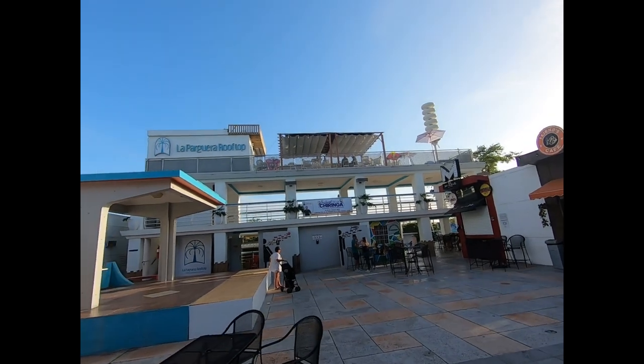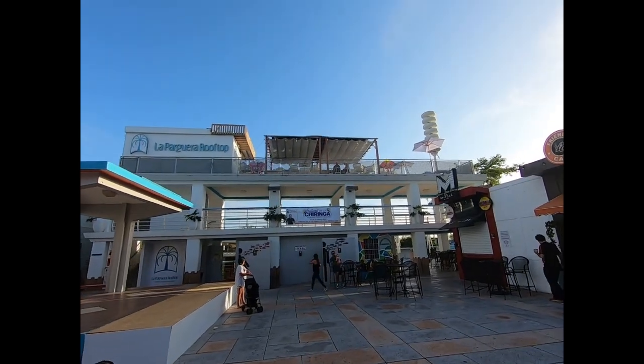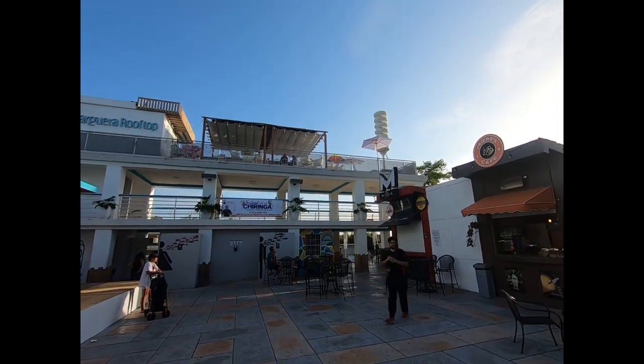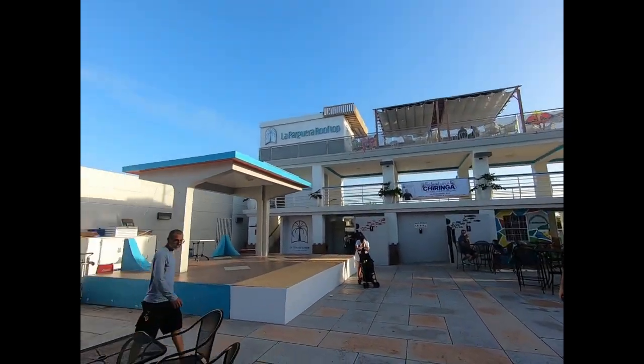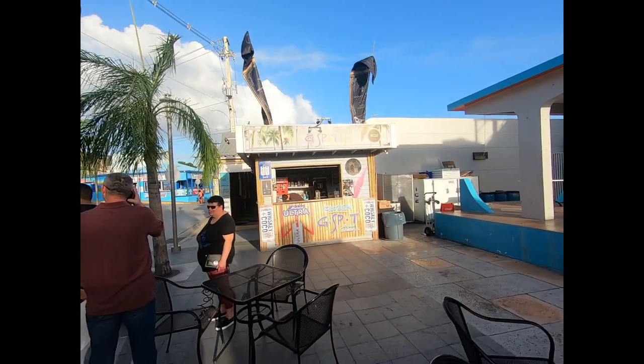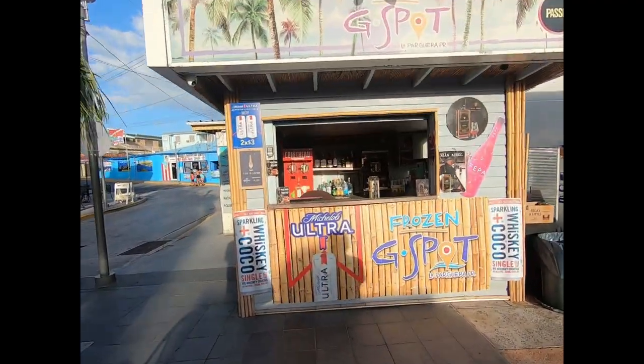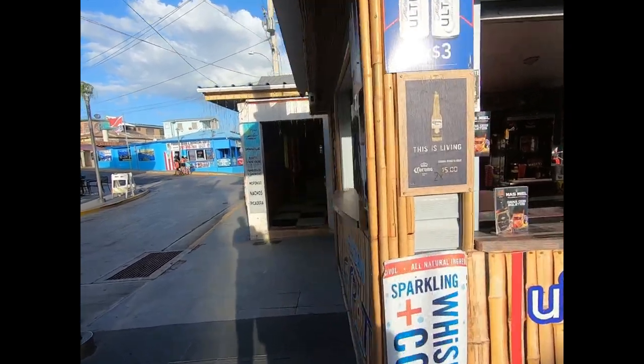This is the La Parguera rooftop — we just went up there and walked around. There weren't drinks up here before; that looks interesting. And we're at the G-Spot here — frozen G-Spot. Yum, holy heck, gotta come back here again. Frozen margaritas!